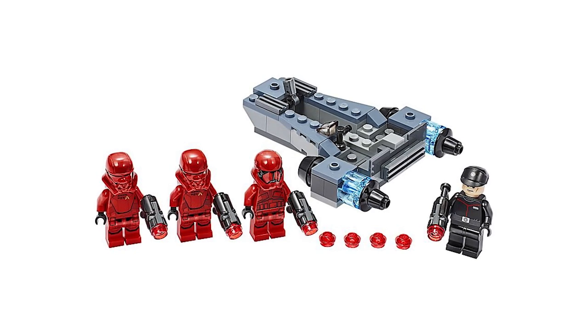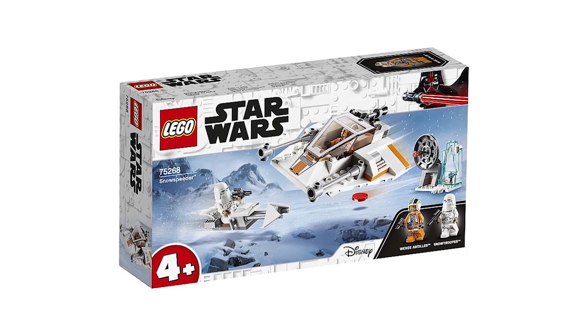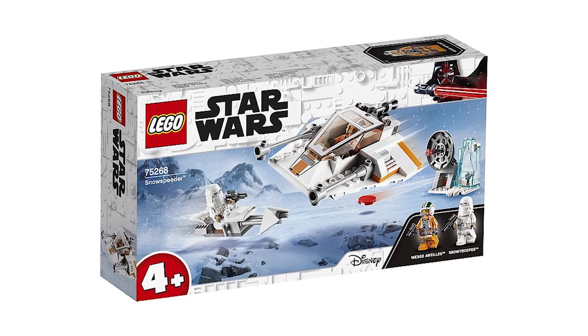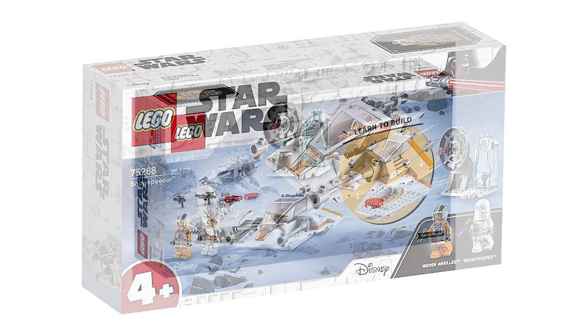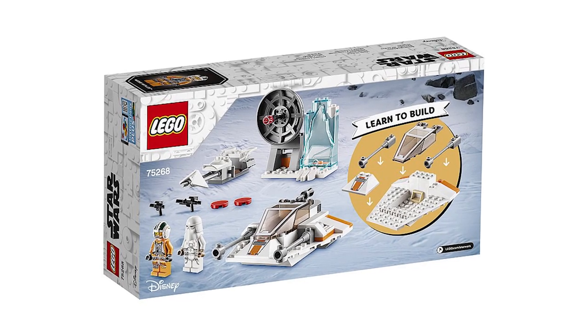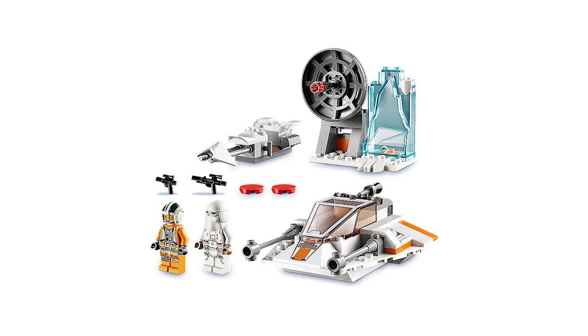The next set is not from Rise of Skywalker — it's the Snow Speeder, simply called Snow Speeder, set number 75268. It comes with two minifigures: Wedge Antilles, which is awesome to have, and a Snowtrooper. It also includes a little vignette of a satellite dish slash laser turret and an icicle with what looks like a blaster. It's a junior set, looks a little smaller and probably not minifigure scale, but it's a cool speeder nonetheless.